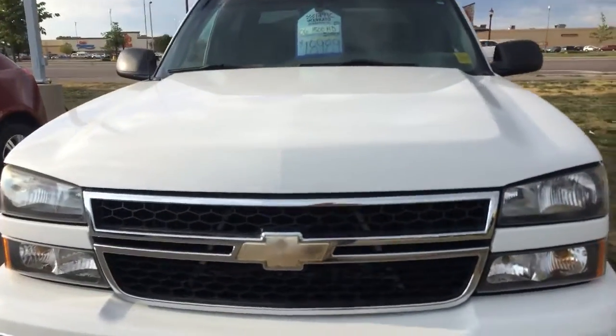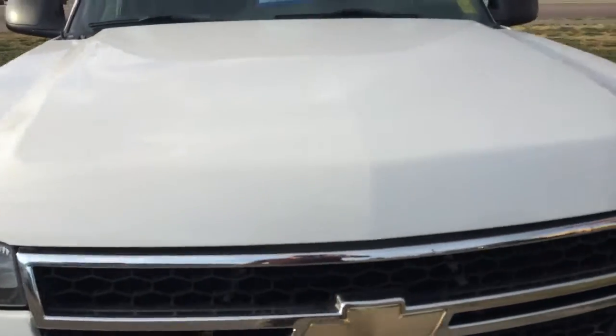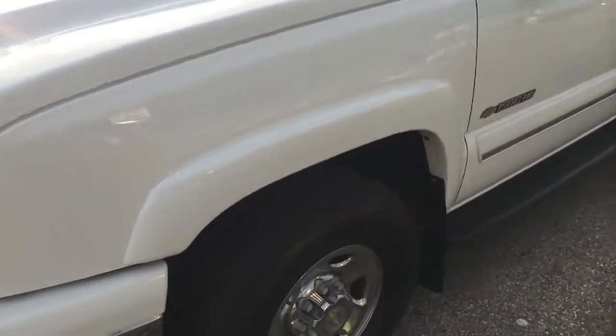We can start at the front. You got the typical little bit of delamination on the Chevy emblem. Otherwise, the hood actually looks good — I don't see a lot in terms of rock chips or dings. A few bugs, that's about the extent of it.